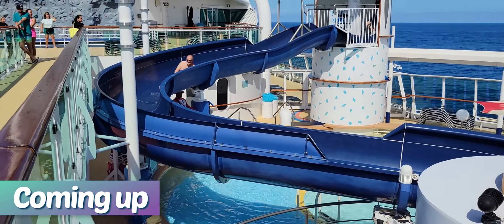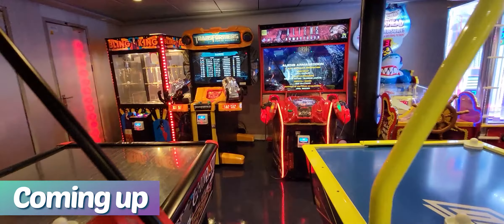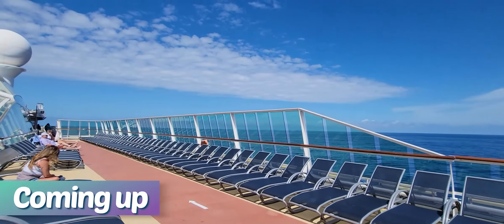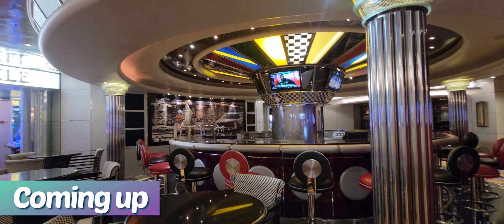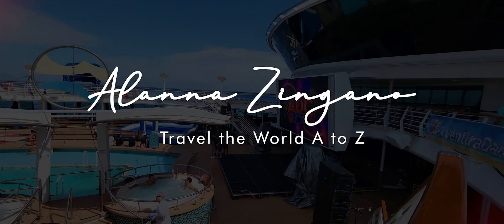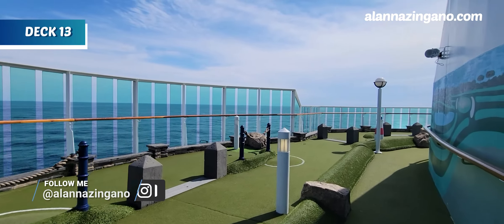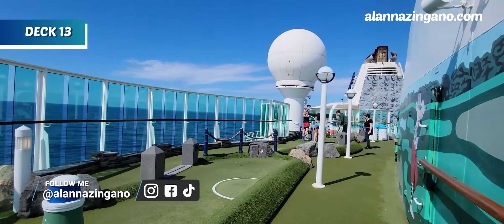Hello friends and welcome aboard the Jewel of the Seas! Today we are taking you on an entire ship tour from forward to aft, showing you some of our favorite spots on board. We're starting off right on deck number 13 here at the Putt-Putt. Let's have some fun in the sun and get ready to play and take you through the ship.